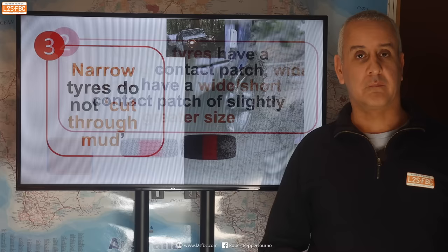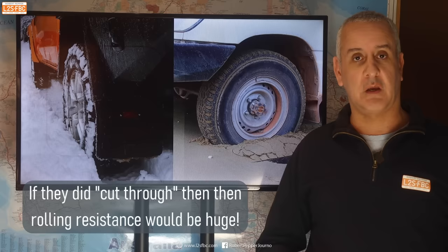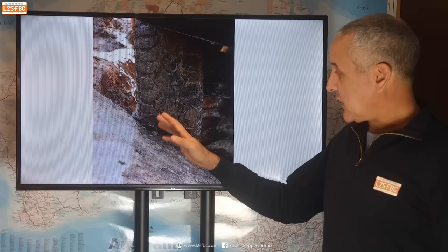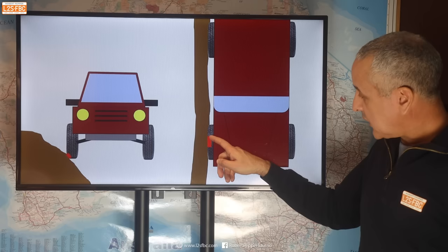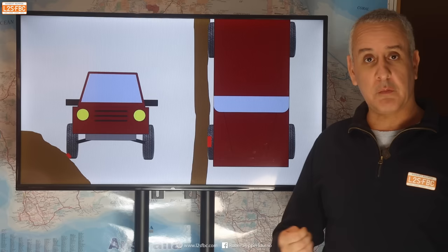Now here's another myth: narrow tyres do not cut through mud. You often hear that a narrow tyre will somehow sink down to get into the firm stuff. Well, that can't happen because the contact patch is virtually the same size. What does happen is this: when you're in snow, sand and potentially mud, you've got less frontal area on the tyre and therefore less rolling resistance. So that's an advantage of narrow tyres. Another advantage is on a rock — I would rather have a contact patch which is long because I feel that gives greater grip against a rock than one which is relatively short. So that's another win for narrow tyres.